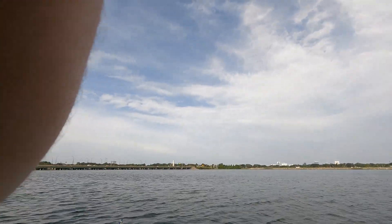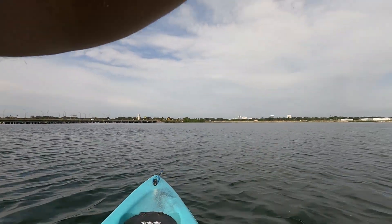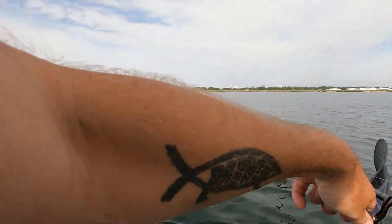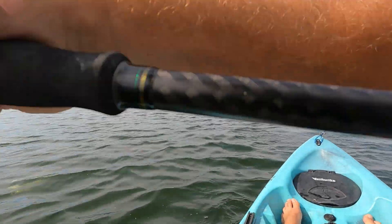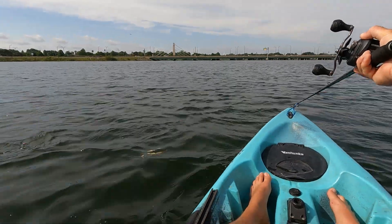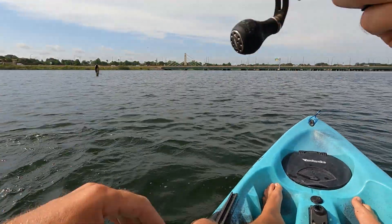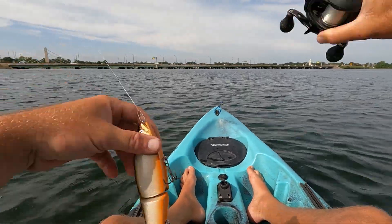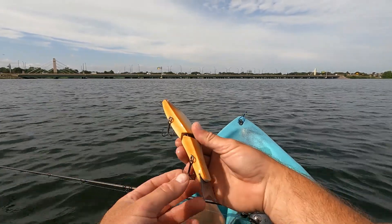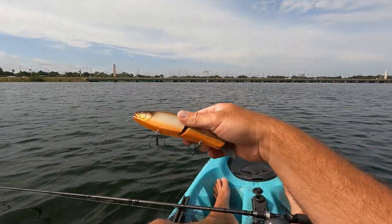Oh there we go, there's another one! Come on baby! Nice — but I don't think he's hooked that well. Stay down, stay down. Got him with just the back hook. Not a big one — and he came off. Dang it. That was just on the back hook, he was a little guy.